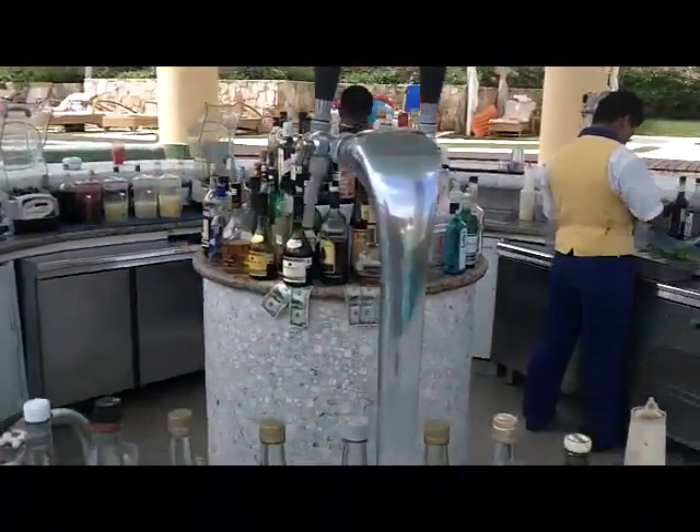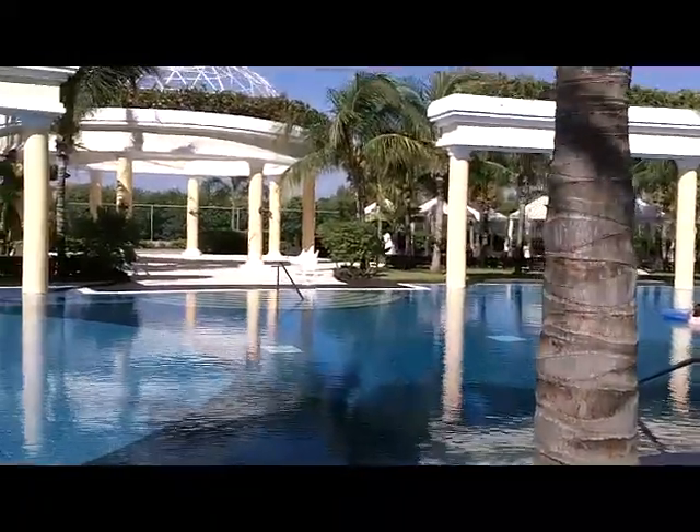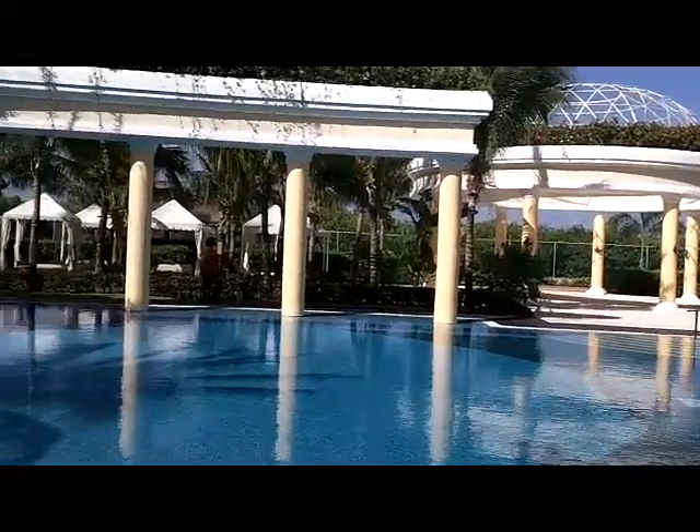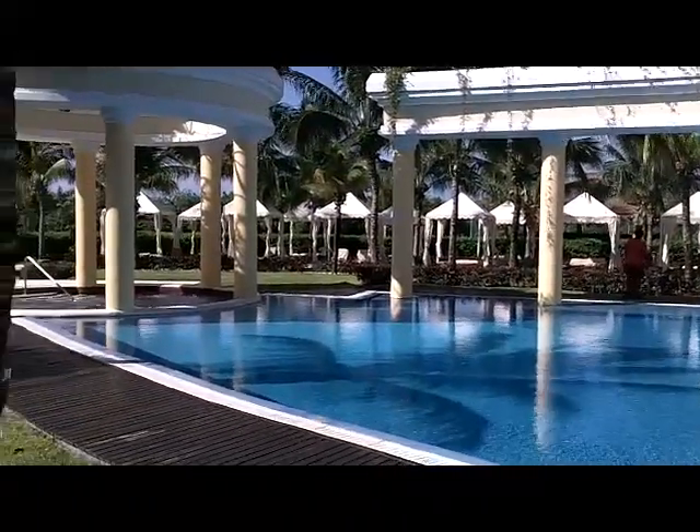Swim-up bar — what would your resort in Mexico be without a swim-up bar, right? People are enjoying it. Water aerobics is pretty fun and gets your blood flowing in the morning. If you prefer something a little more serene, there's a quiet pool that is, wow, very calming.